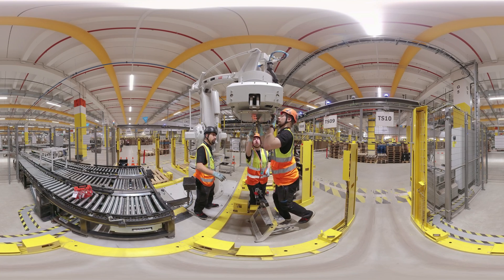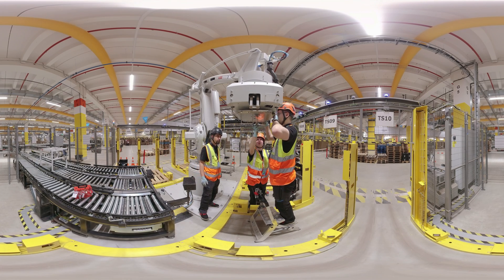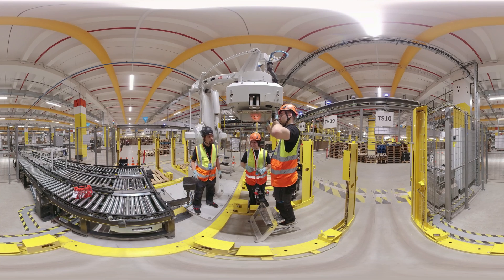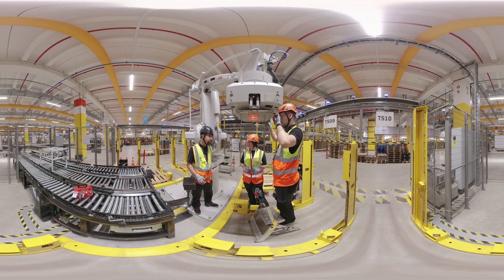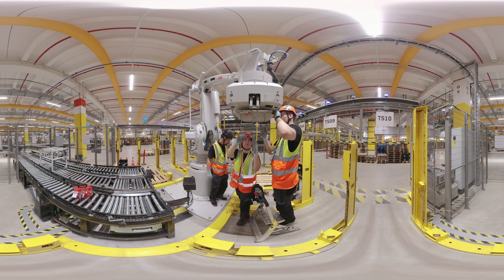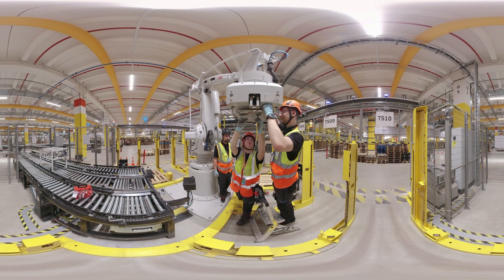Rebecca and Ole always communicate well with each other during the work so that no problems arise, and they make sure that they follow the safety regulations. Always think about it — we have to keep our safety. The helmet is also very important for your daily work. Armed with this and other safety equipment, you are ready to go.